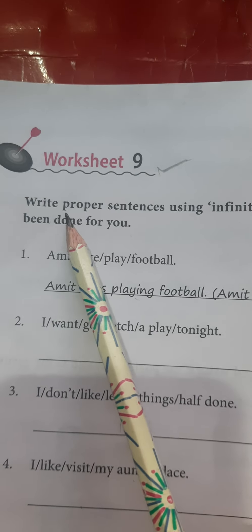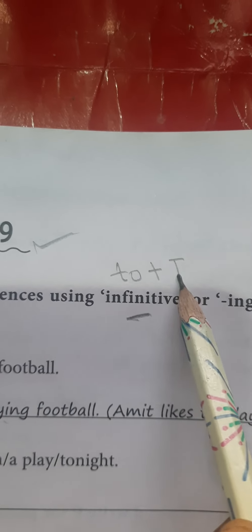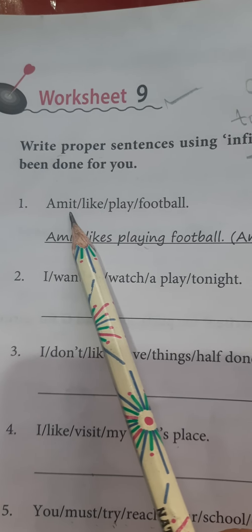In this worksheet, write proper sentences using infinitive. We have read that infinitive means 'to' plus first form of the verb. Only the first form can also come — meaning their infinitives or -ing forms. It means you have to make 'to + first form of the verb' or 'first form + ing form.' One example has been done for you. So let's go through the example first.